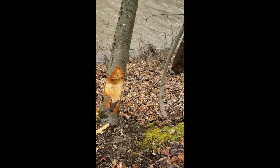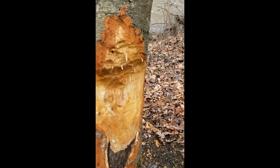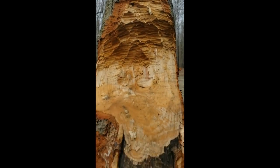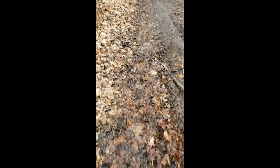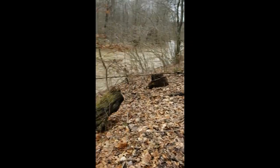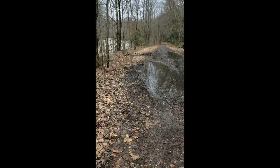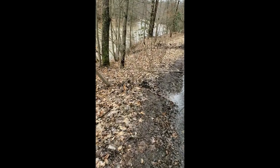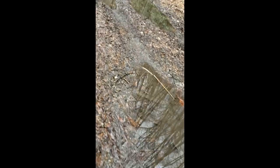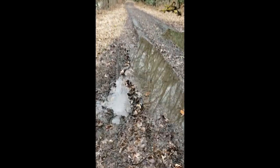Looks like we've got some beaver damage on this tree. There are some ducks — check it out, spooked them right off the shore. As you can see, this part of the trail has a lot of drainage issues; a lot of water likes to pool here, and that's an issue we're going to have to tackle when we go to develop it.